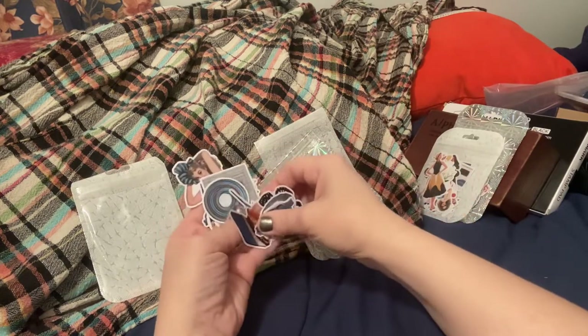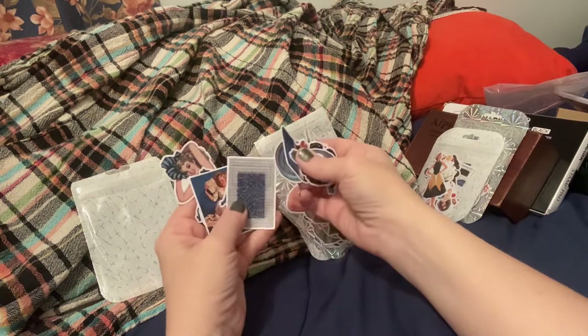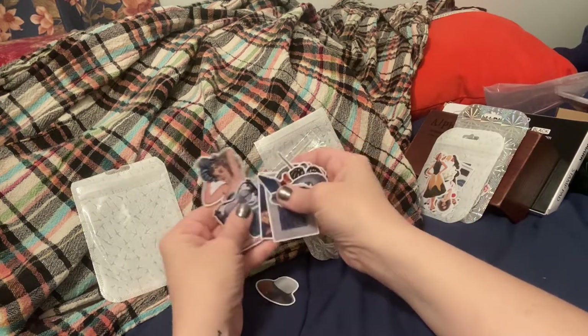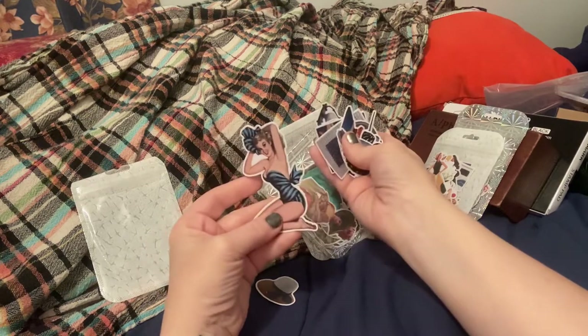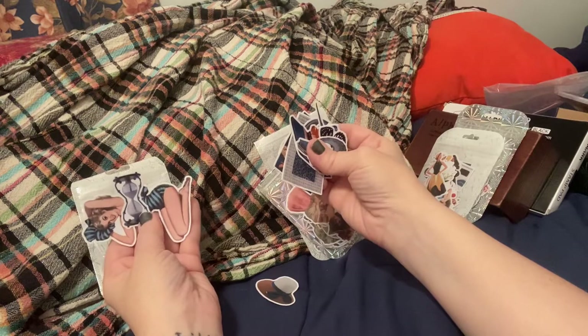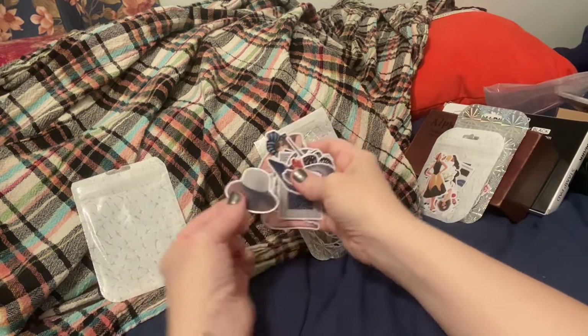These are all blue tones. I love blue — so cute, look at her in her cute little bathing suit. Oh, an hourglass — cool! There's a little hat.